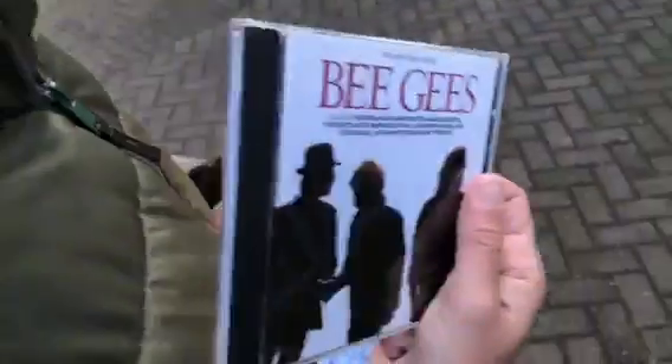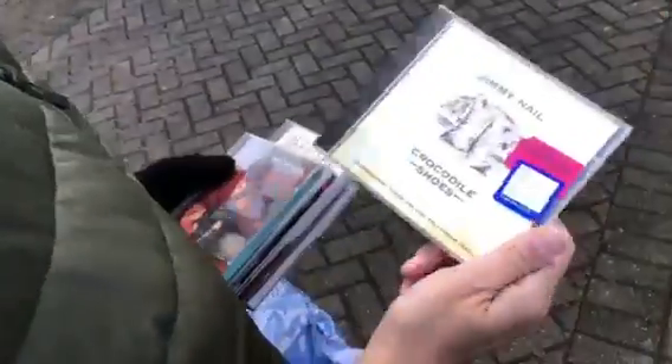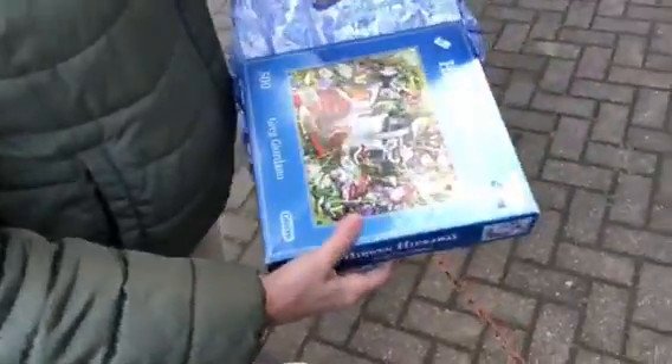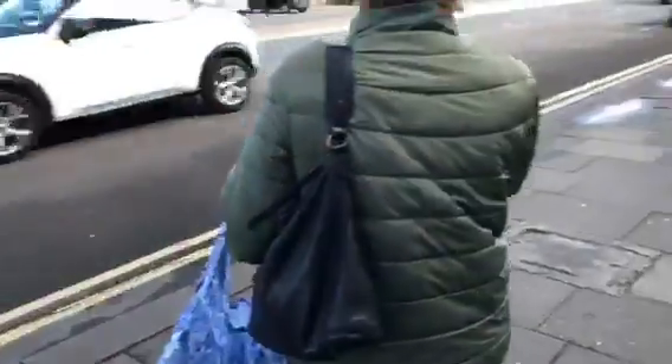And what exactly have you bought, Katrina? Well, I've bought some CDs — Best of the Bee Gees, Chicago, Crocodile Shoes, Dionne Warwick The Love Songs, and Vivaldi Four Seasons. Five for a quid there. And then I got a 500-piece jigsaw, which was two quid — really well priced. I'd recommend that shop. I think if we're ever this way again, we'll come back there.